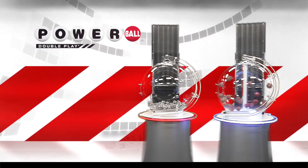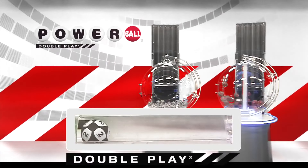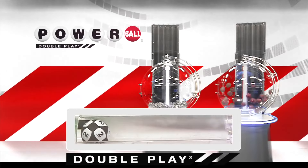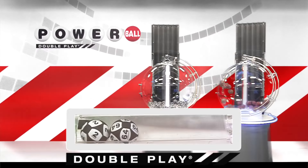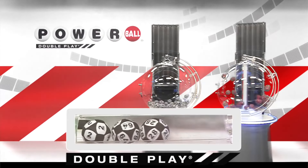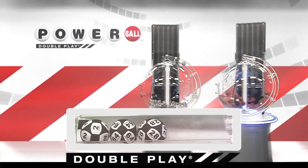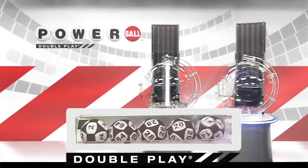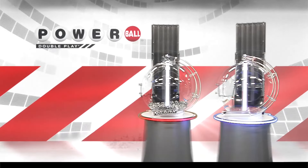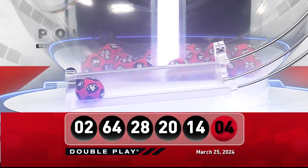and Saturday. Now let's draw tonight's winning numbers. Your first number down is 2, right after that we have 64, followed by 28, here comes 20, and let's round it out tonight with 14. And tonight your winning Double Play Powerball number — good luck — it is 4.